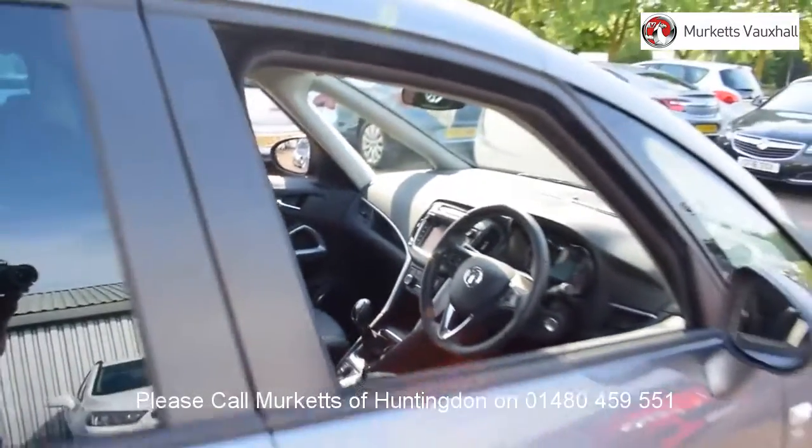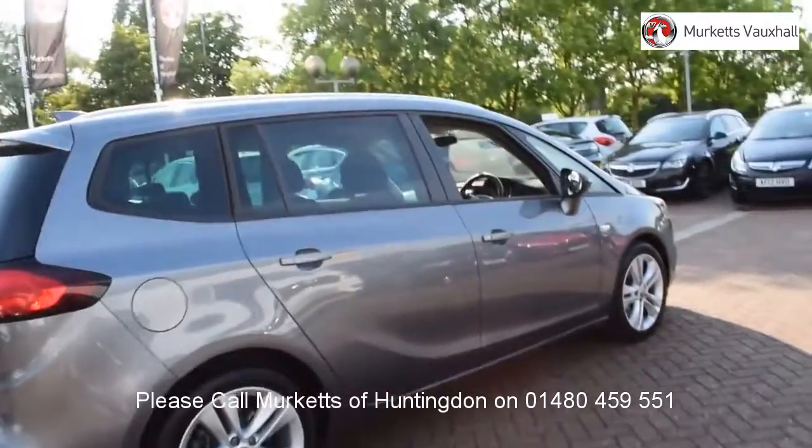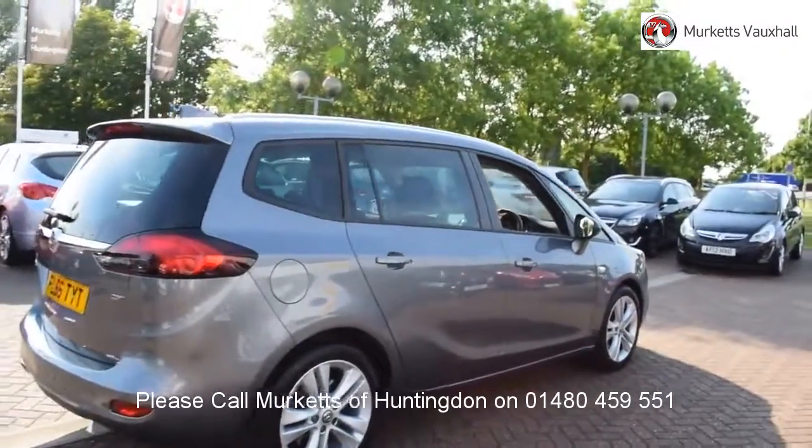To book a test drive for this or any other vehicle, please contact us by visiting the web address or by using the phone number at the bottom of the video.